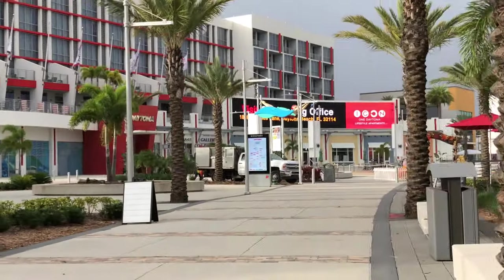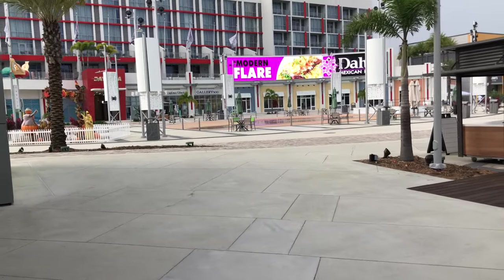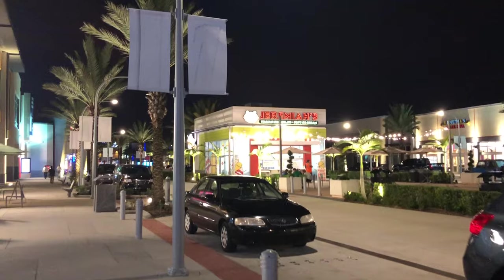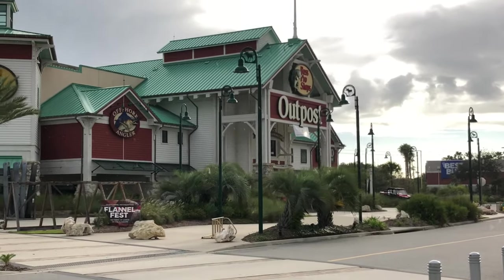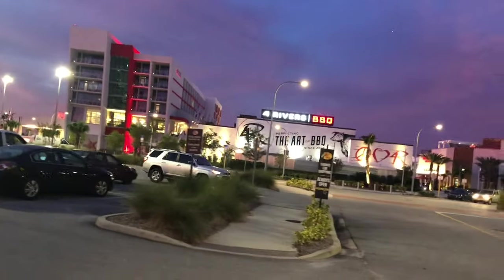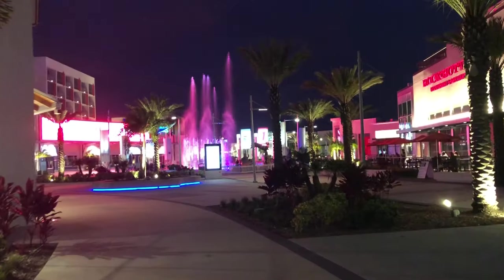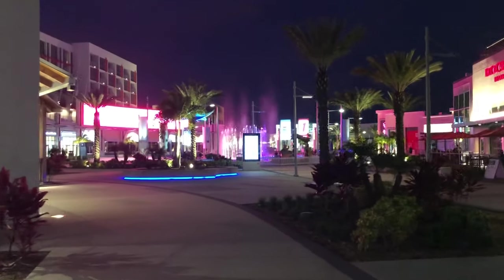Right across from the Speedway is a big shopping complex called Daytona One. It has a lot of great restaurants, ice cream shops, candy shops, and all kinds of stores you can go to — it's actually a pretty great place. And at nighttime, if you happen to walk in when it's dark, they have a fountain show with lights choreographed to music.